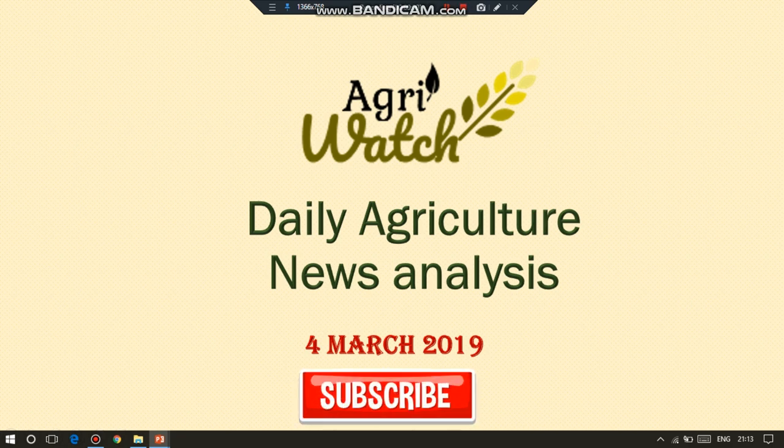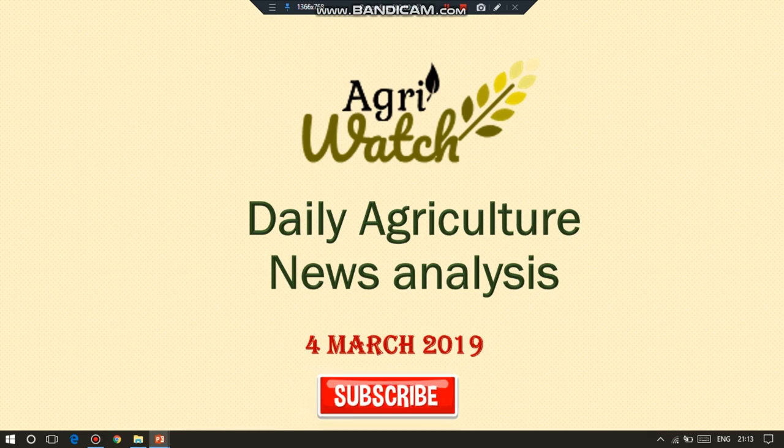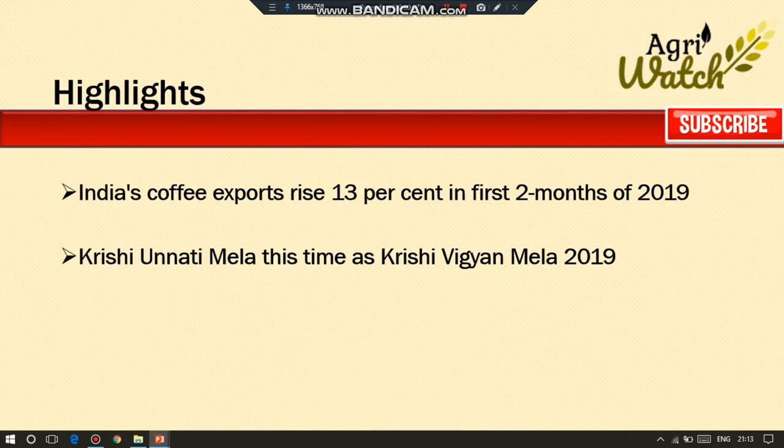Hi viewers, welcome to Agri Watch. Today, 4th March, let us move on to today's news highlights: India's coffee exports rise 13% in the first two months of 2019, and Krishi Vigyan Mela — let us see in detail.